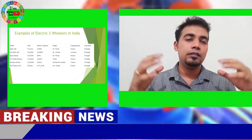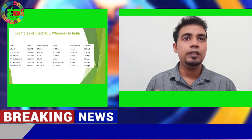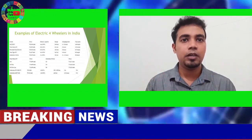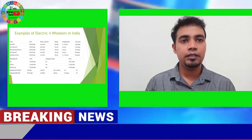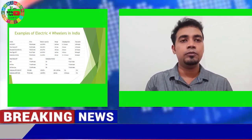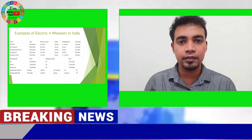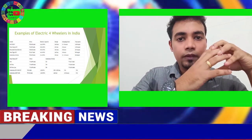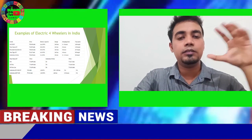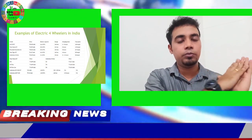Let's have a look at different two-wheelers and four-wheelers in the market right now, with many more coming in the future. You may have heard of Ola Electric — it is said to be one of the world's largest two-wheeler manufacturing plants, which is going to be set up in Hosur.